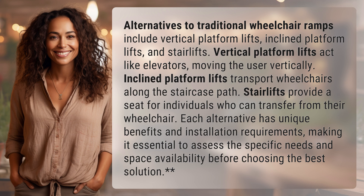Alternatives to traditional wheelchair ramps include vertical platform lifts, inclined platform lifts, and stair lifts.